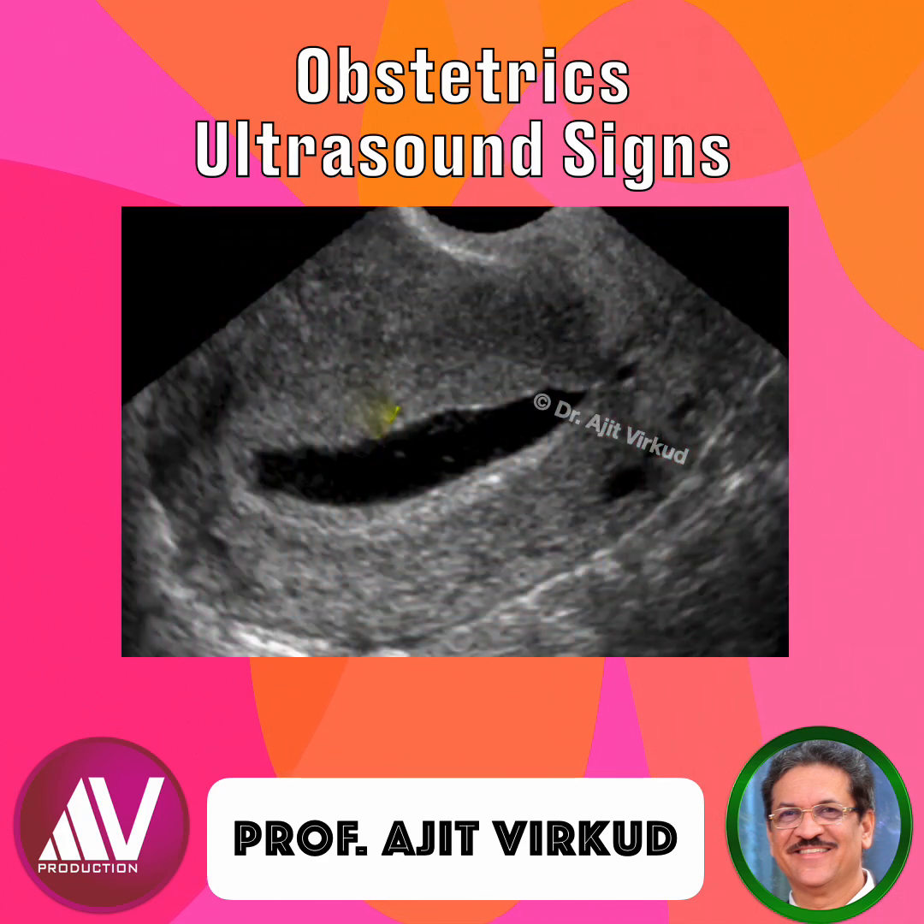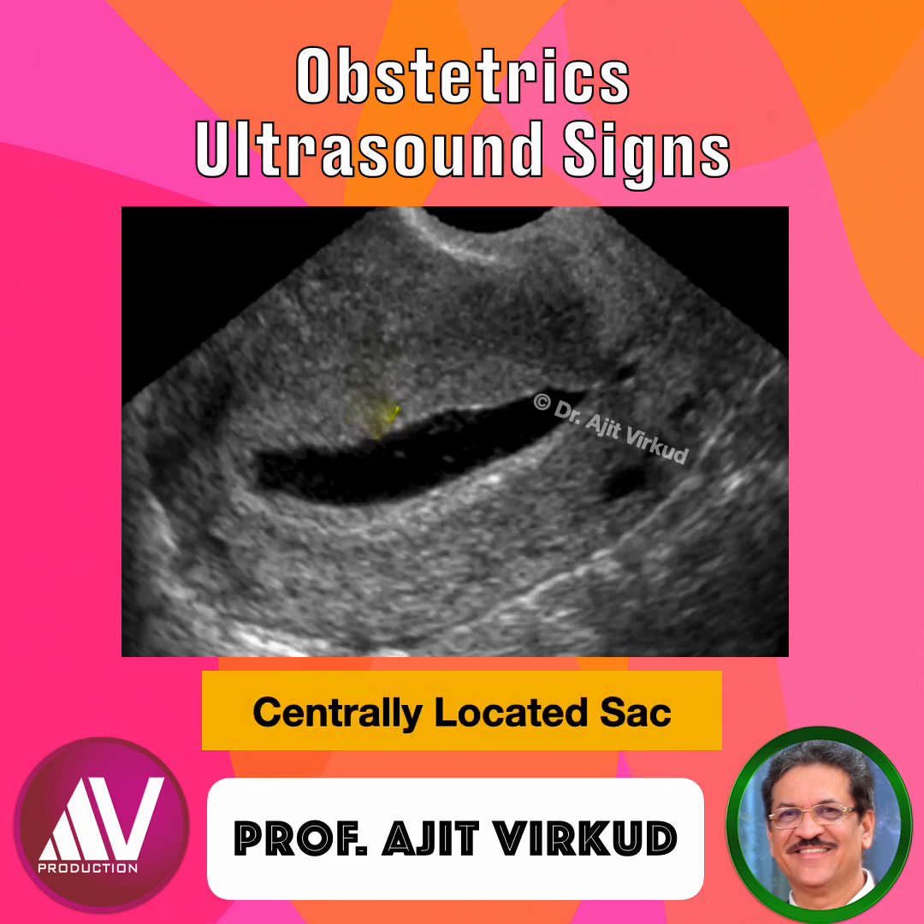When differentiating a pseudo-decidual sac from a true gestational sac, look closely at its location and sonographic features. A pseudo-decidual sac is centrally located in the endometrial cavity — marked by the yellow arrow in this scan — usually lacks the double ring sign, does not contain a yolk sac or an embryo, and is often irregular and may shift shape.